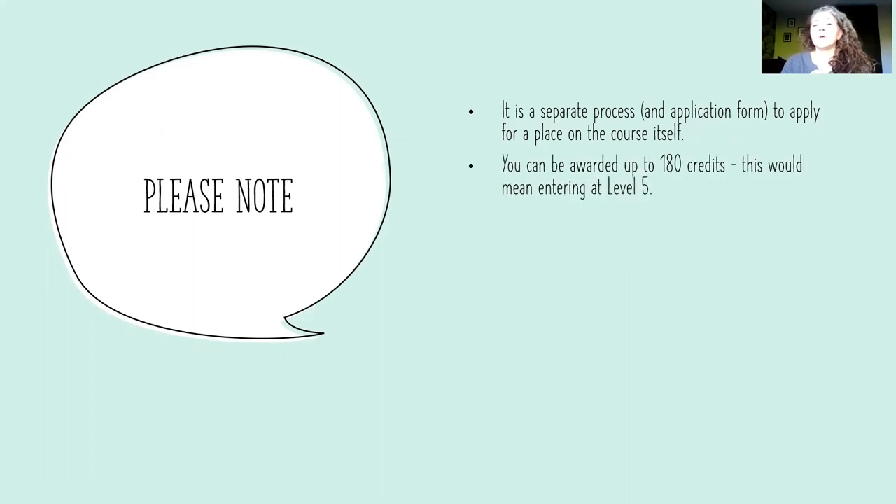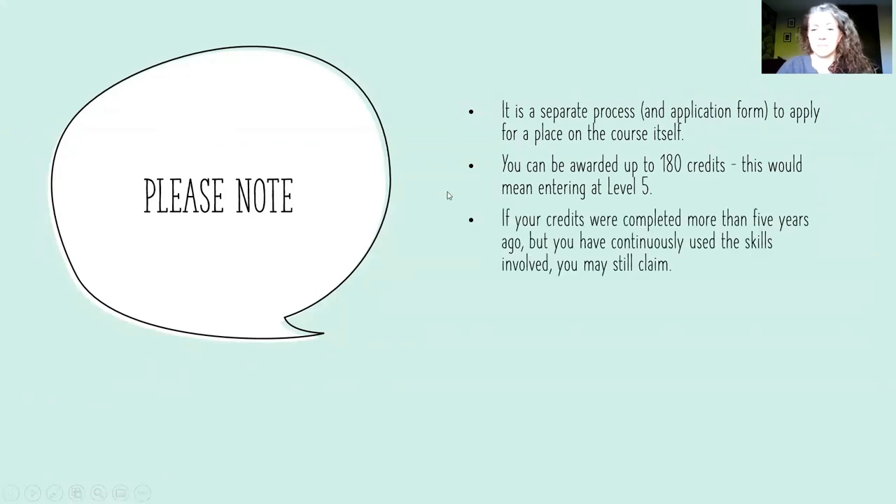You can be awarded up to 180 credits, though it is actually quite rare to get 180 credits — sometimes students do. That would mean entering at level five; it's not possible at the moment to enter at level six. If your credits were completed more than five years ago but you have still continuously used the skills involved, you may still be able to put in a claim — it's worth discussing it with me anyhow.